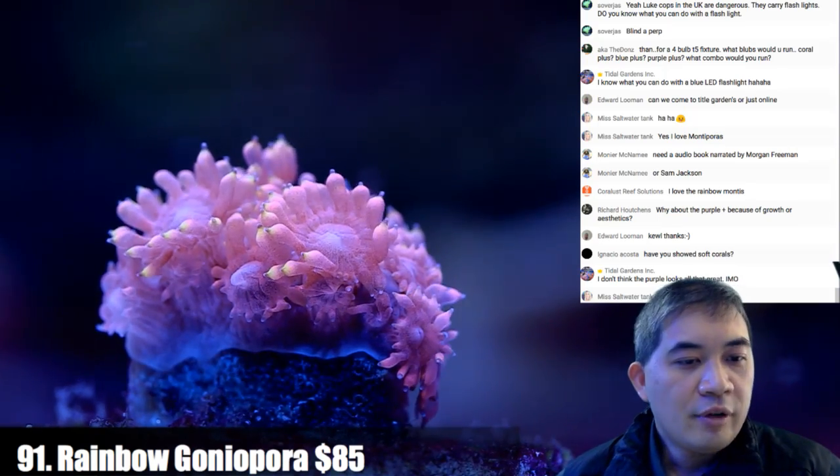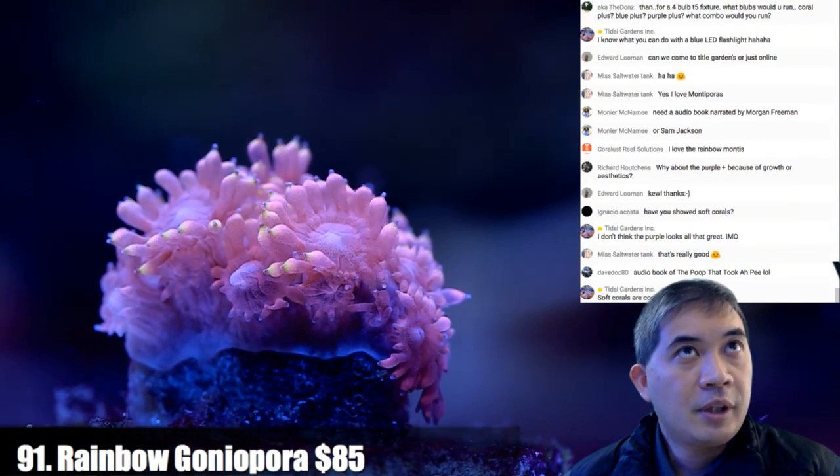Have you showed soft corals yet? No, not really — they're coming up, not soon, but they are coming up.